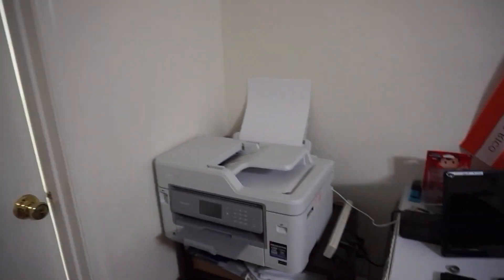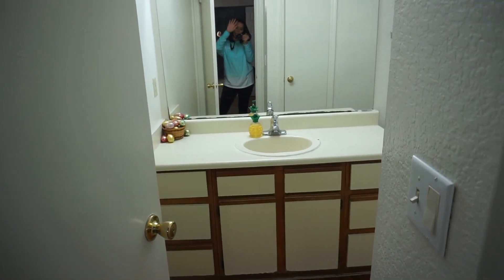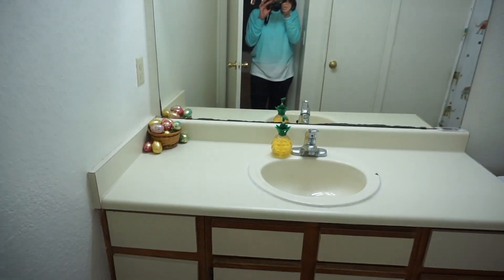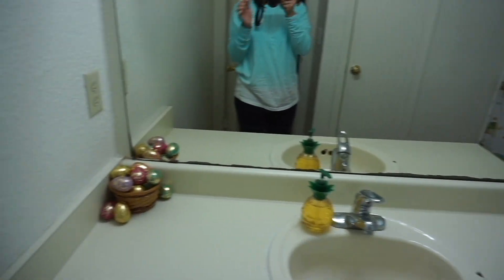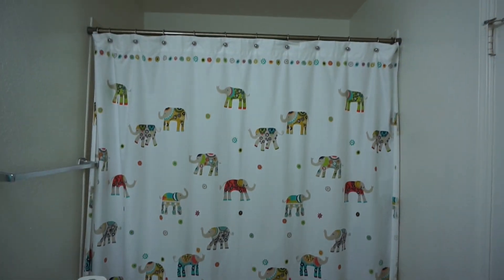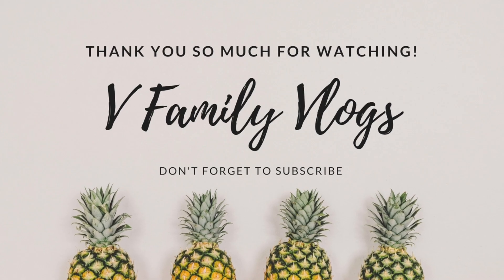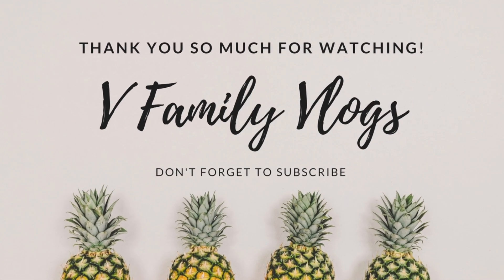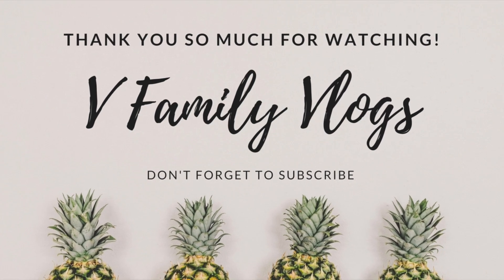I kind of wanted to film this just because we will be moving soon and I want to have the memories of the first apartment we have. This is the guest bathroom — right over there I have a little pineapple again, then some eggs for Easter, and that's the curtain. And that's pretty much it.